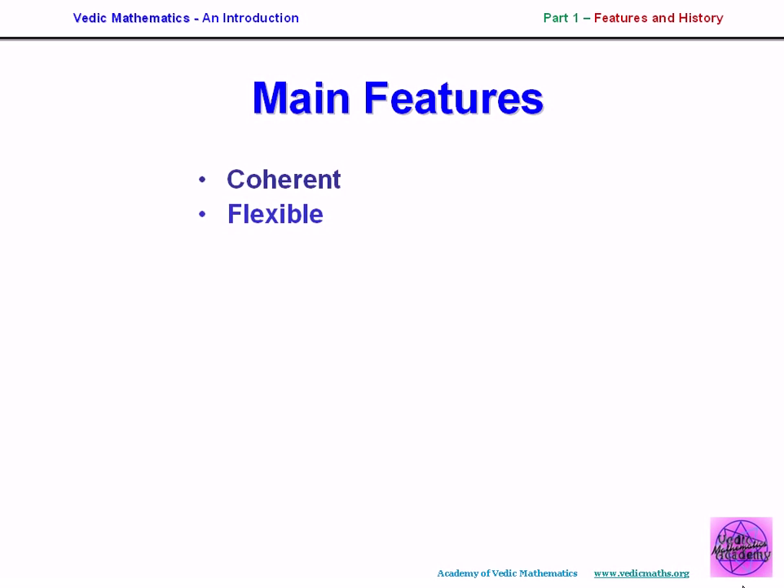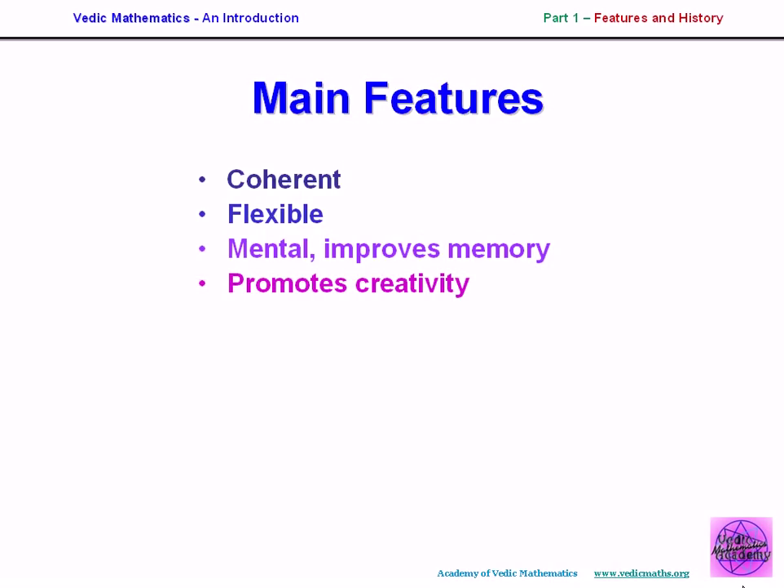The system is also very flexible. The modern idea that mathematics is rigid is not true — it's a very flexible system and should be taught as such. There may be only one correct answer to a mathematical question, but there are many ways of arriving at that answer. Because the Vedic methods are so easy and simple, it can be viewed as a system of mental mathematics, though the methods can be written down as well. Mental mathematics becomes easy, which improves memory, and also promotes creativity — you begin to work more closely with numbers and understand them better.